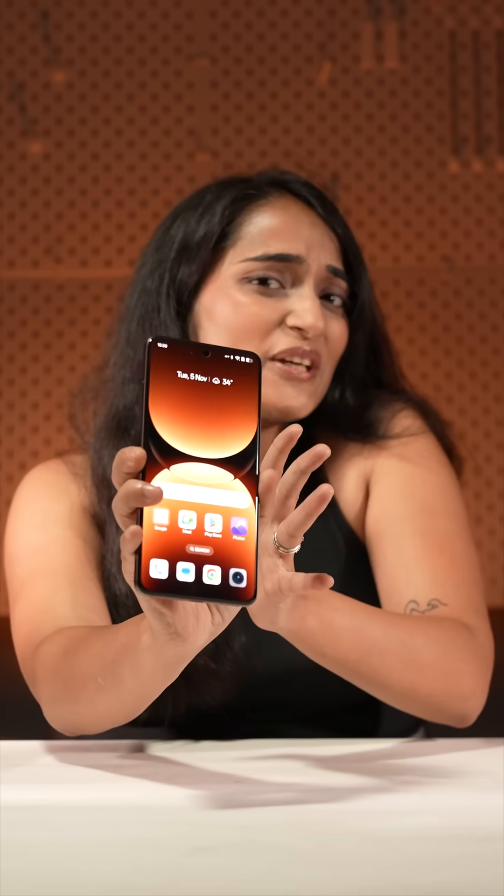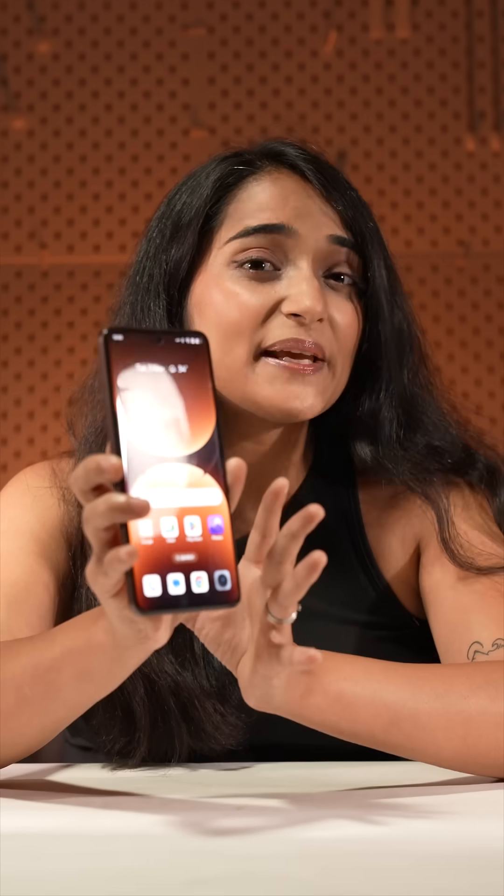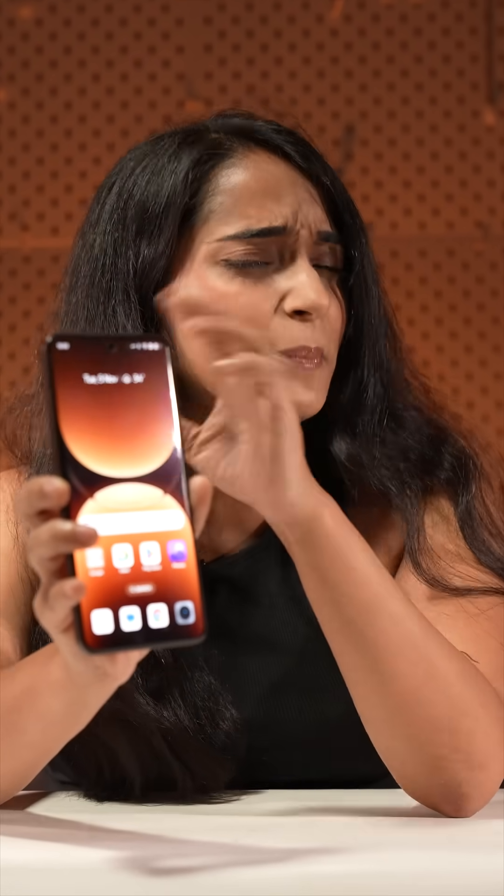So it seems that the Realme GT 7 Pro is definitely a beast of a gaming phone, but it's not well optimized for benchmarks. What do you think of the GT 7 Pro and the Snapdragon 8 Elite's performance?